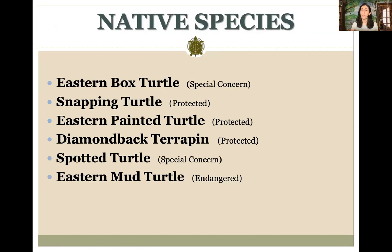The native species in New York State and specifically on Long Island include the eastern box turtle, snapping turtle, painted turtle, diamondback terrapin, spotted turtle, and eastern mud turtle. Terrestrial means living on land — 'terra' means land — while aquatic means living in water.